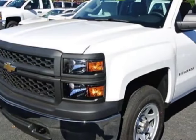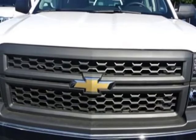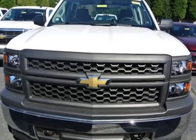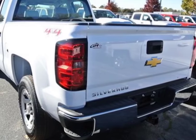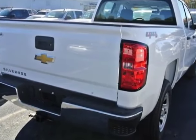This Silverado 1500 boasts a 5.3-liter engine and has a 6-speed automatic transmission. Additional options for this vehicle include auxiliary audio input, tinted windows, and security system.